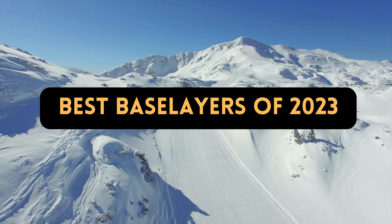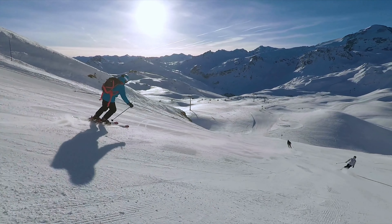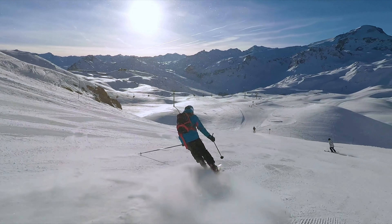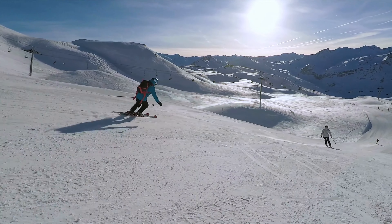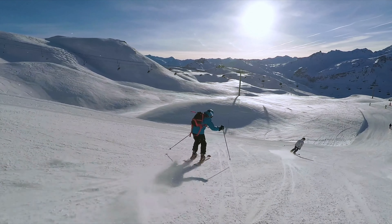Best Base Layers of 2023. Don't forget the essential base layer. Below, we discuss the best items for skiing, hiking, and climbing this season.